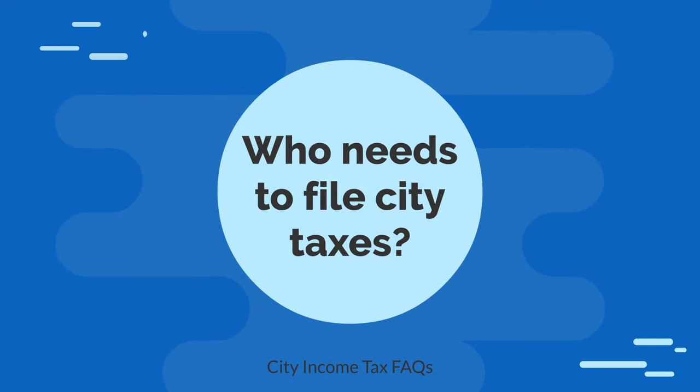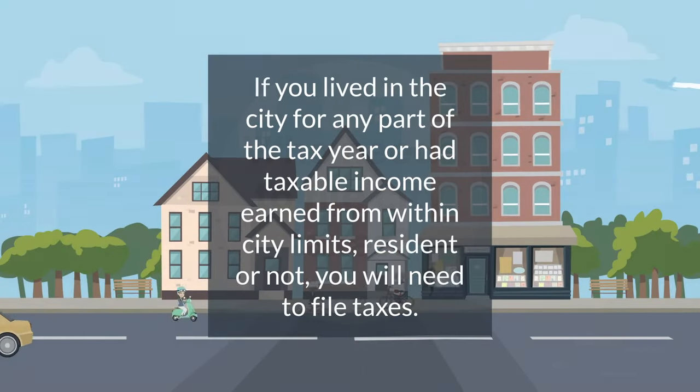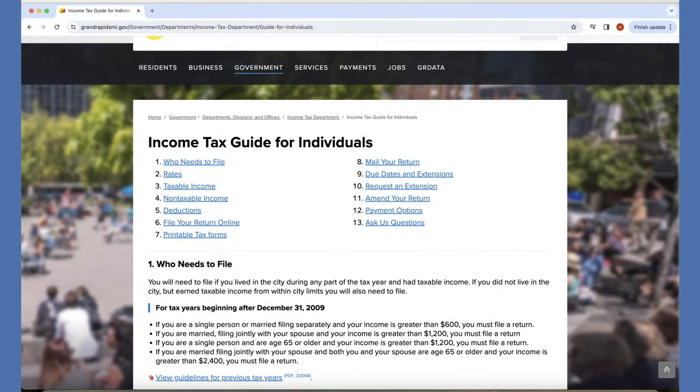Who needs to file city taxes? In short, if you lived in the city for any part of the tax year or had taxable income earned from within city limits, resident or not, you will need to file taxes. Specific details like city limit boundaries and additional forms can be found on our website.